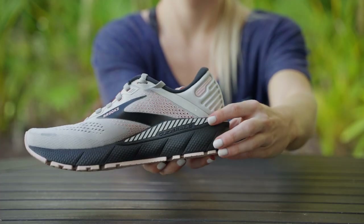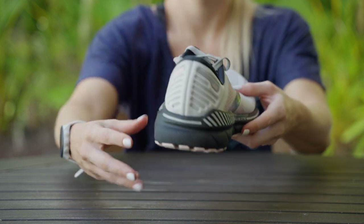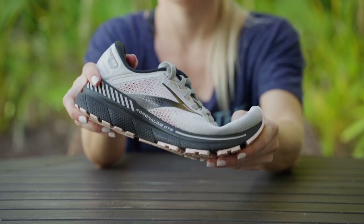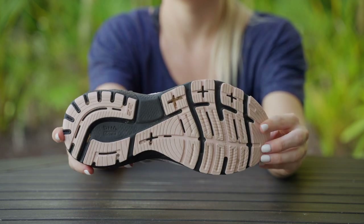Brooks' signature guide rail technology — two firm pieces of foam along the outer sides of your heel — prevents excessive inward or outward rolling to help reduce the effects of over-pronation. Brooks' segmented crash pad, a system of shock absorbers placed underneath the forefoot, offers maximum protection while helping you rebound off the ground.